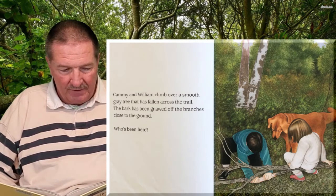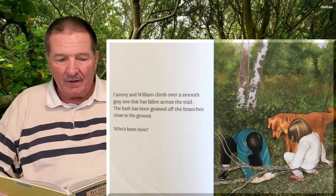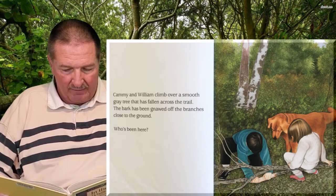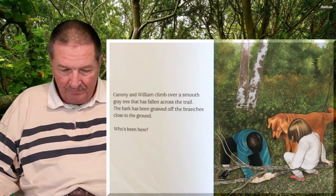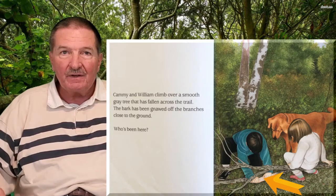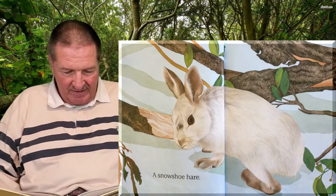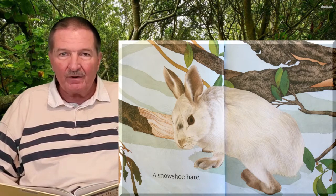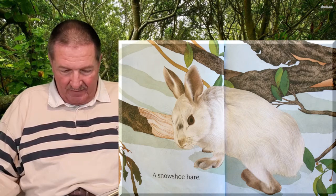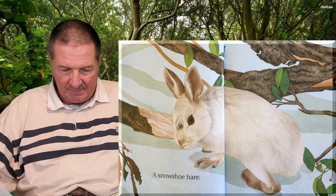Cammie and William climb over a smooth gray tree that has fallen across the trail. The bark has been gnawed off the branches close to the ground. Who's been here? Cammie and William are holding the tree — the bark's all gone, somebody chewed it off. Oh, you know what that is? A snowshoe hare, which of course is another type of bunny rabbit. And what color is that bunny? Look at that — he's almost all white. He's pretty.